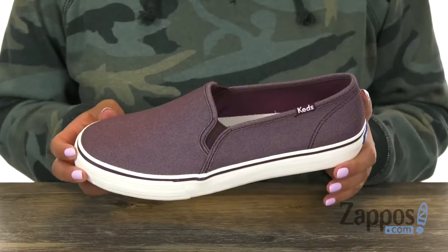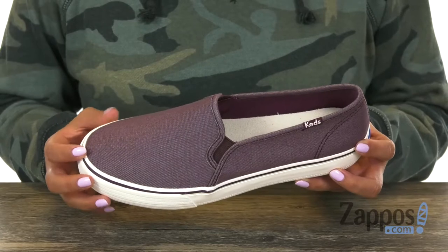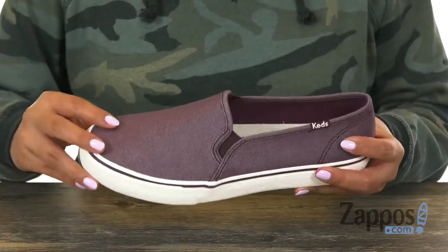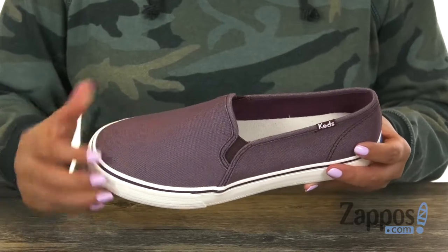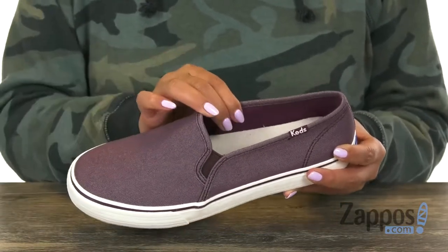Here we have this fun pair that's great for everyday wear. You can pair these up with a pair of jeans or even with a pair of shorts if you like. They have a metallic chambré upper that is very fun, and they offer a round toe design with goring on the sides to give you that comfortable fit.